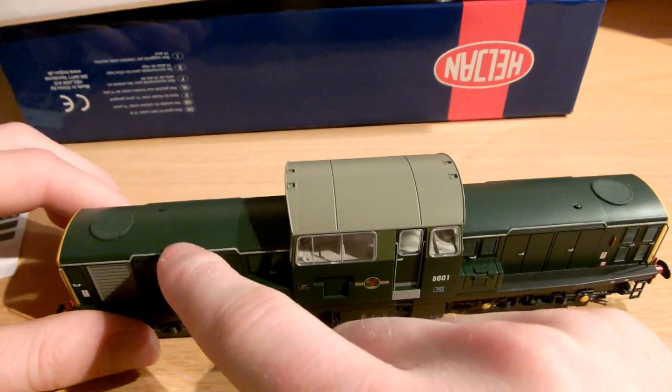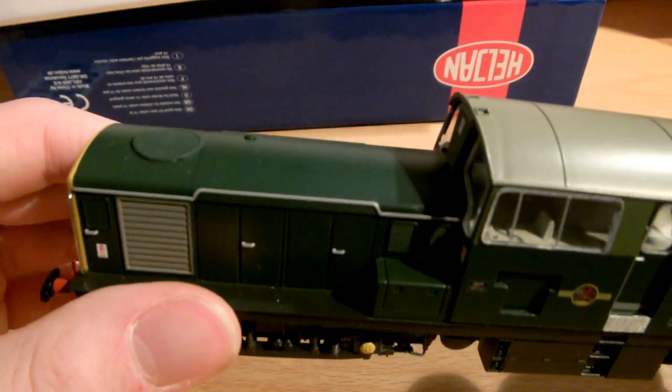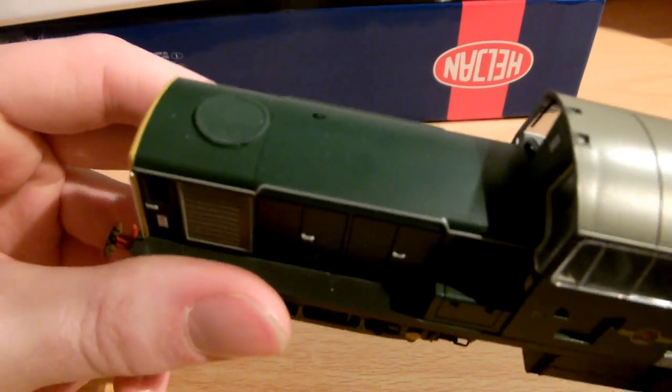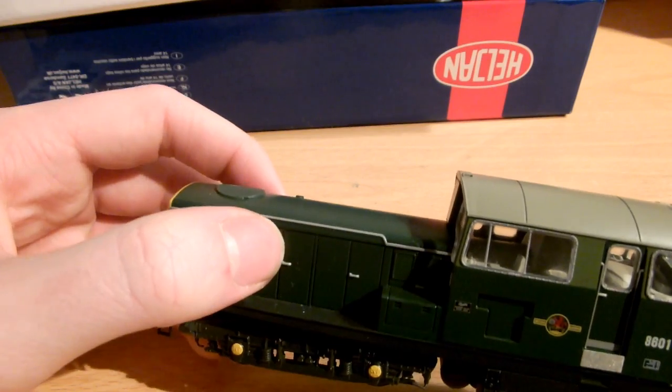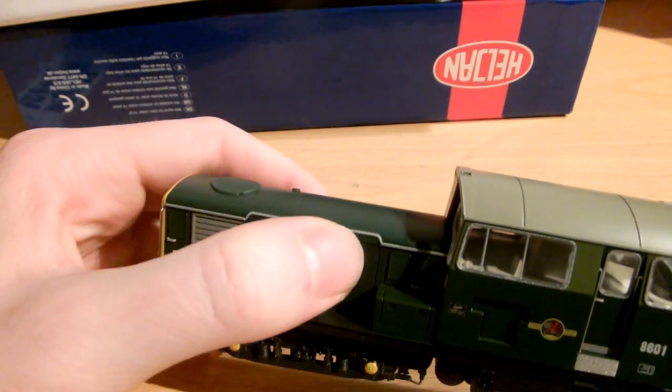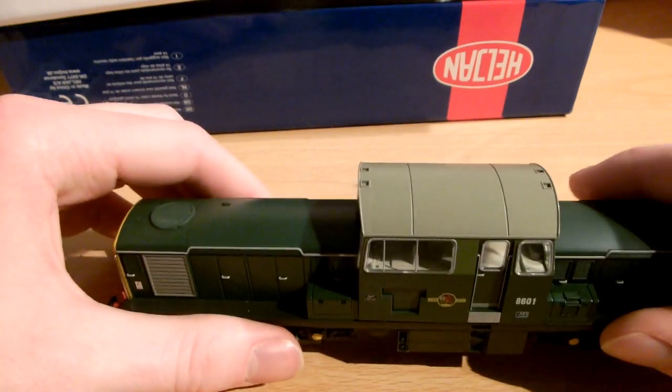These things on here aren't meant to be handrails - I thought at first, what if Heljan isn't willing to put on handrails? But these are in fact rain gutters. They direct the rain going down because there are tiny vents along this section which you can pick out. I just love this model so much.